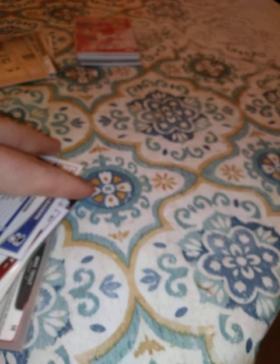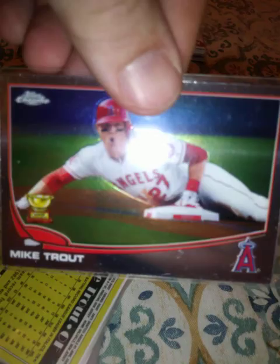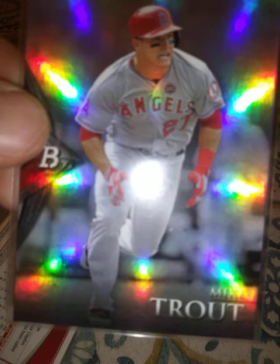Cards are sliding all over the place. Defensive Rookie of the Year, a couple more of those. Mike Trout All-Star Game, Archives, Topps Chrome, Opening Day, and Bowman Platinum 2014.